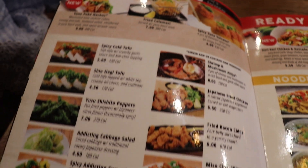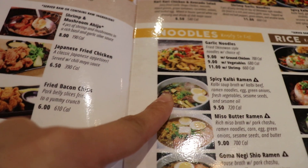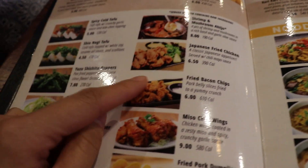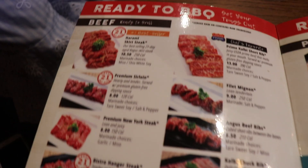Here are the appetizers. We picked the spicy kavi ramen, we got the chili wings, and we got shumai. Or you can choose a different meat if you want.